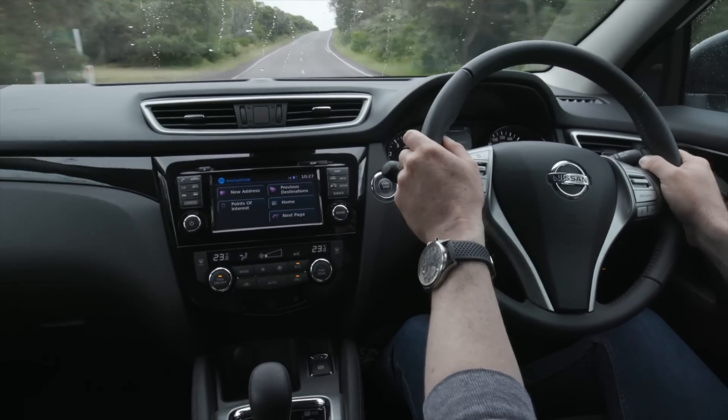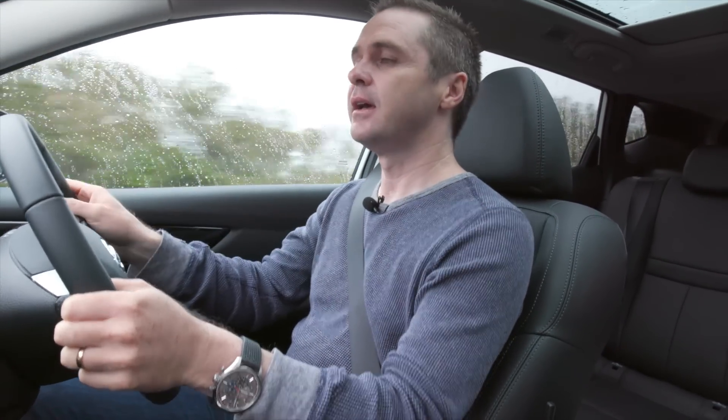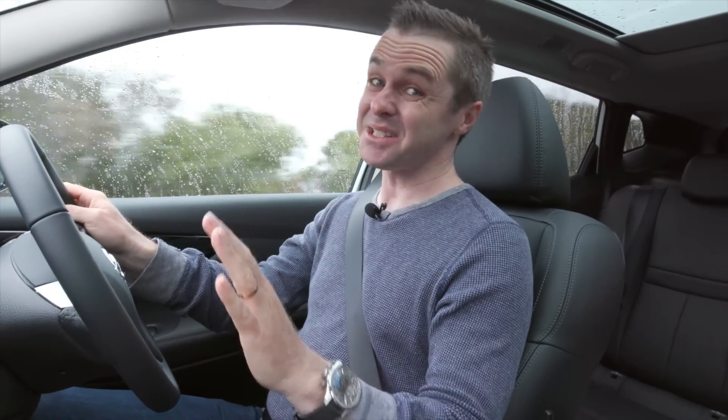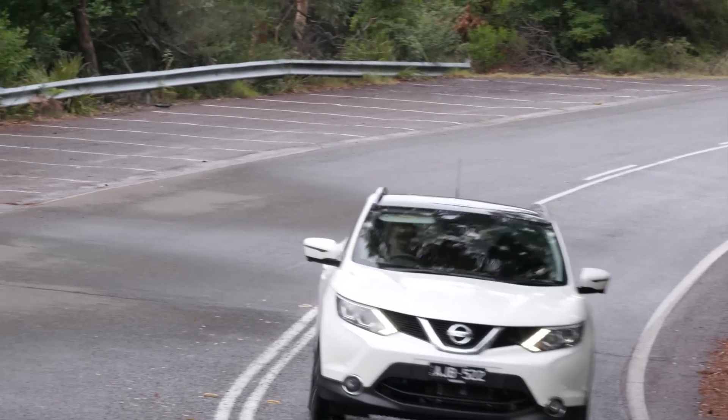Apart from that, it's a really good car to drive. You've got tons of vision, tons of light in the cabin, the steering's really good, it doesn't mind a corner, and even with these huge 19-inch wheels, it rides really, really well.